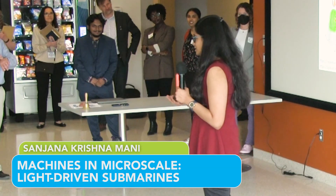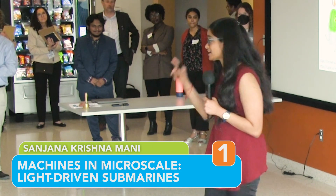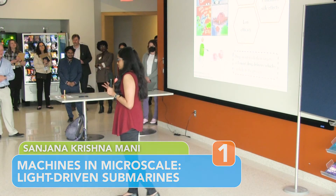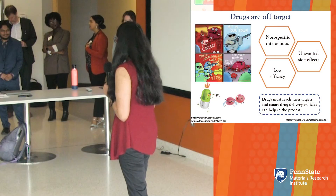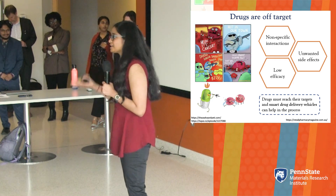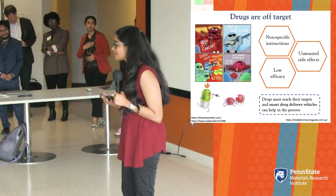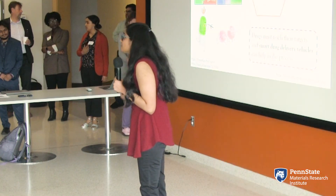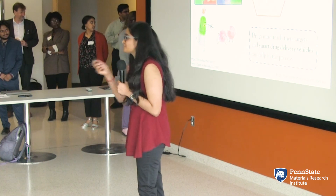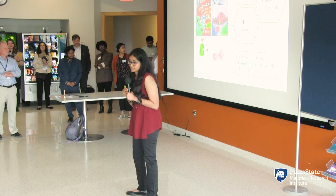Has your package ever been delivered to the wrong address? What if it ends up in Antarctica? Funny, isn't it? But this happens all the time inside your body. Take the example of chemotherapy — the cancer drug that's supposed to target and kill cancer cells ends up attacking healthy living cells, which causes unbearable and unwanted side effects. So 99.99% of drugs fail clinical trials because of unwanted side reactions and low efficacy.